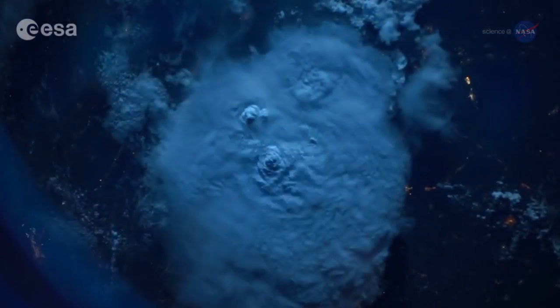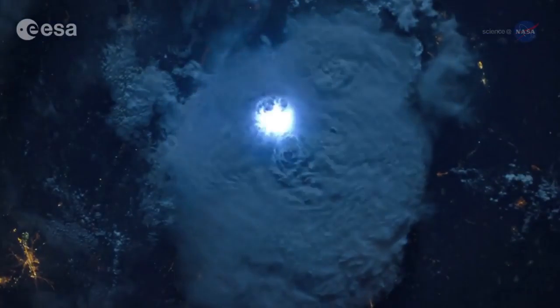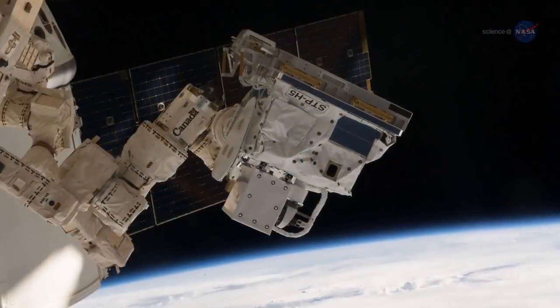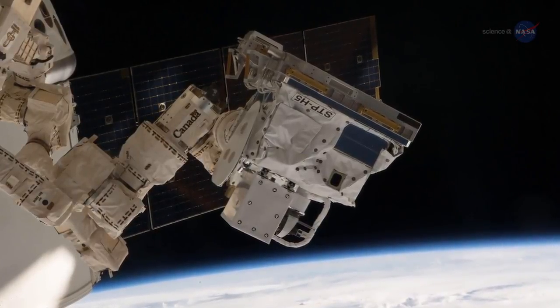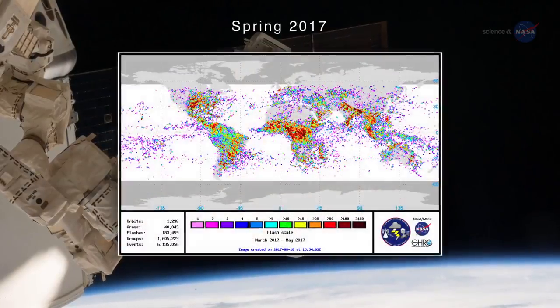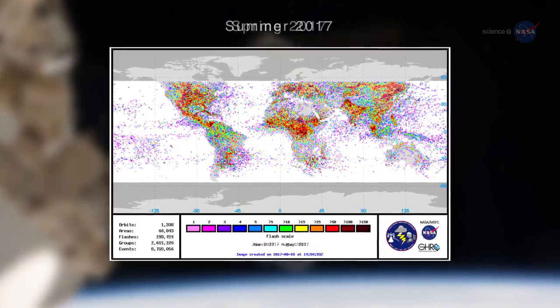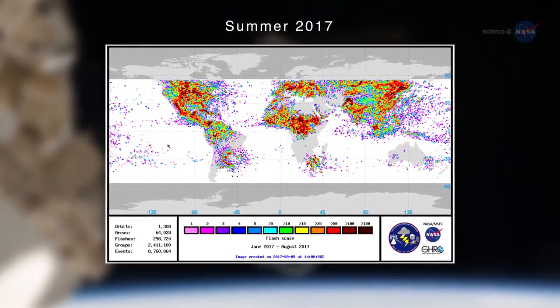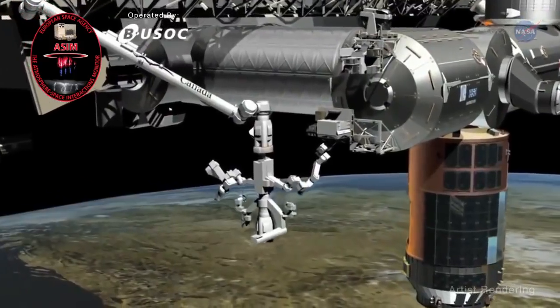NASA and partner agencies are advancing in their efforts to make continuous storm observations. NASA's Lightning Imaging Sensor, or LIS, was installed on the International Space Station in February 2017 as part of the DOD Space Test Program. LIS on the station is the latest in a line of instruments used to locate and detect lightning over a large region of the Earth's surface. The Atmosphere-Space Interactions Monitor, or ASIM, will be installed outside Europe's Columbus Laboratory on the ISS later this year.